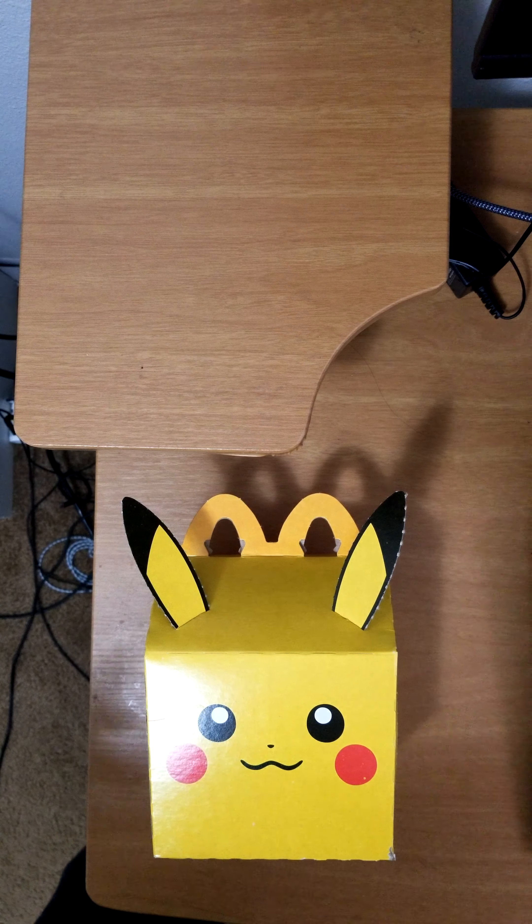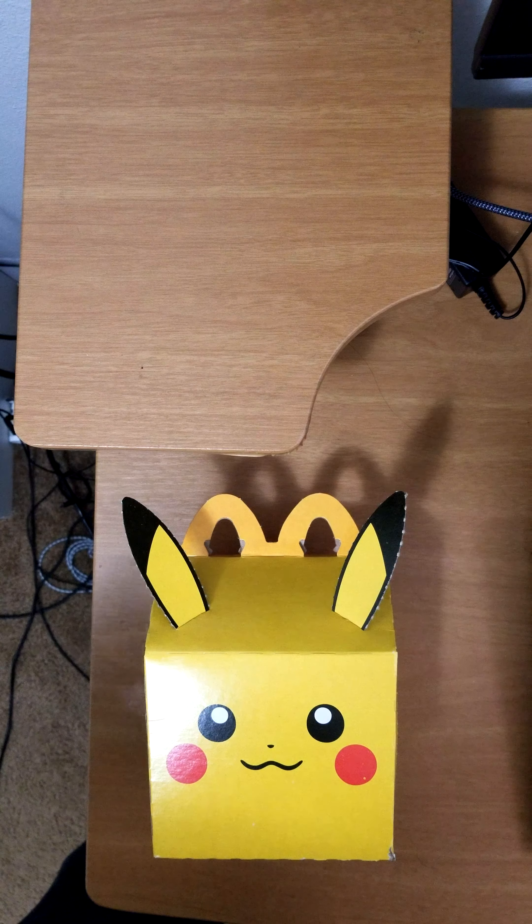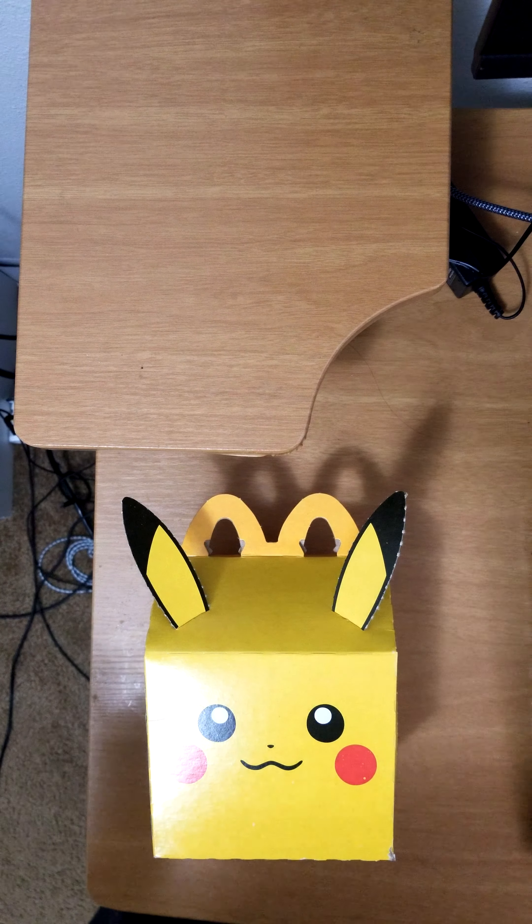Hey everyone, hope you're having a great day. Today we're doing a box opening of Pokemon and McDonald's collab for Pokemon's 25th anniversary.